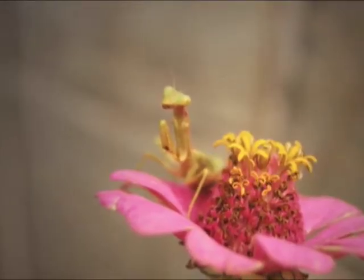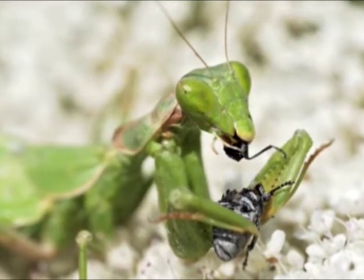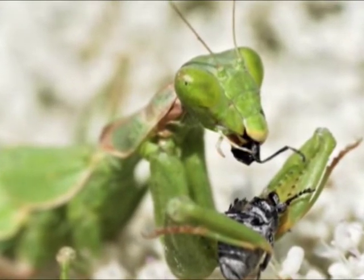How does a mantis catch its prey? Usually with stealth — they sort of blend into the background. There are mantids in different parts of the world that look just like the flower they sit on or near. The colors are the same, and they don't move until they have to. When an insect visits the flower, the mantid very quickly, like a chameleon, throws its legs out and grabs the prey.